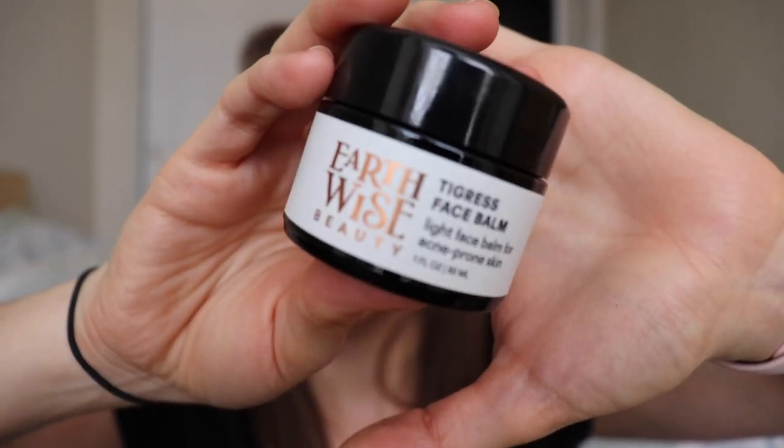I also got a refill of the Sun God Face Mask, which is a reparative mask for all skin types. And lastly, I got a new jar of the Tigress Face Balm, which is a light face balm for acne-prone skin. It is liquid right now - I need to put that one in the refrigerator to firm it up.